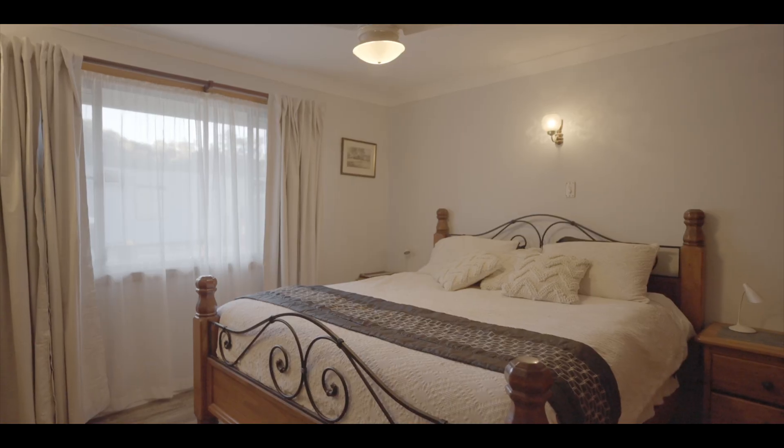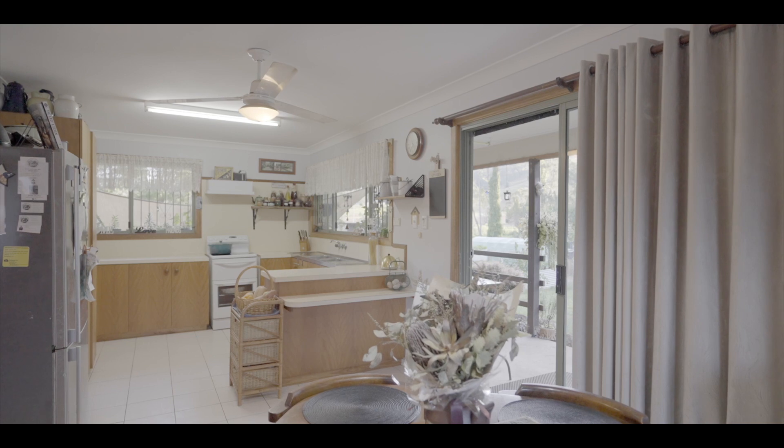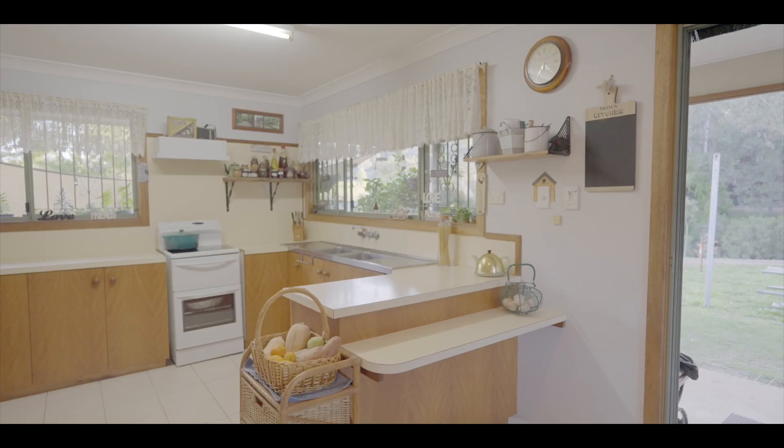The country styling of the primary homestead features two spacious bedrooms, open-plan kitchen and living rooms, with views extending out over the gardens and the picturesque Grady's Creek.